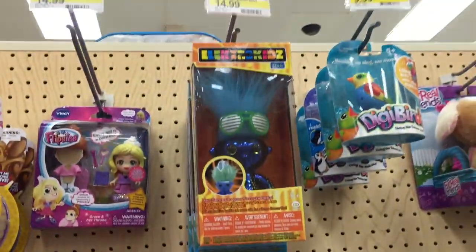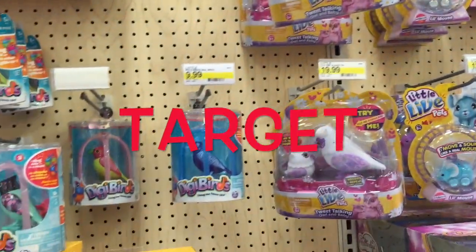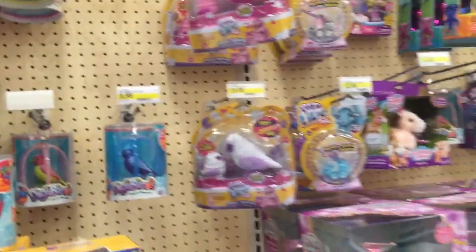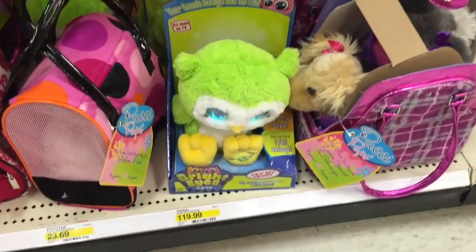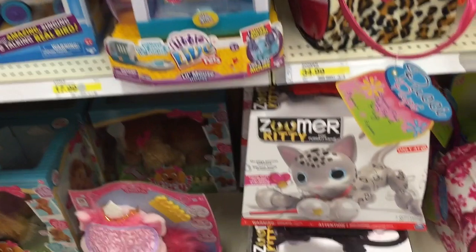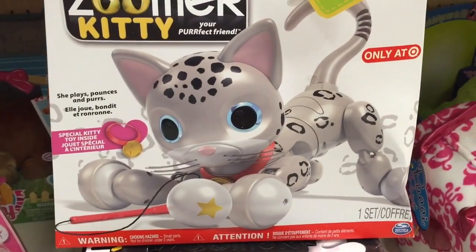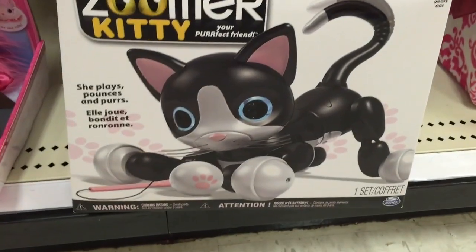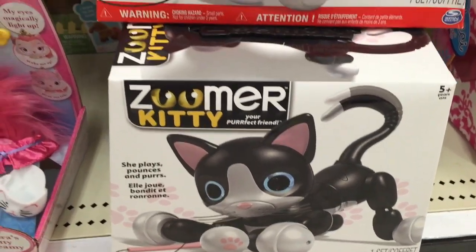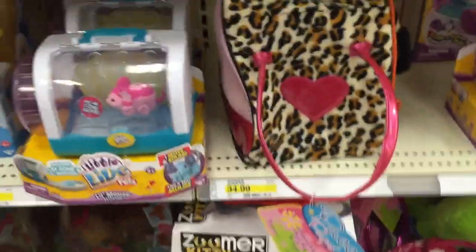Electro kits — we have some electro kits that we need to do a review on, actually. So we'll be doing that soon. Riders — we got one of those also. Oh, look at the sumer kitty. That's a cool sumer kitty. Gabby got this one for Christmas, but that one's cool. I like that.